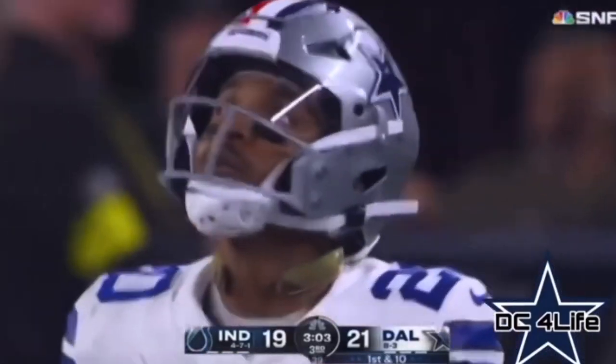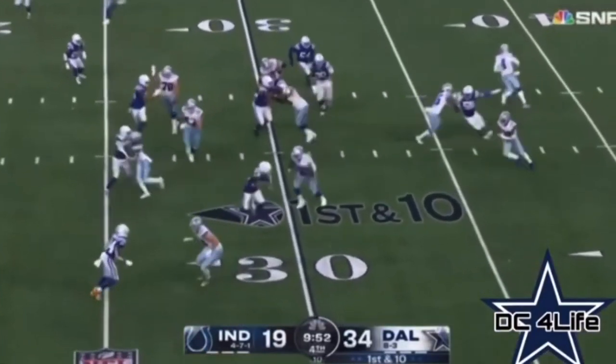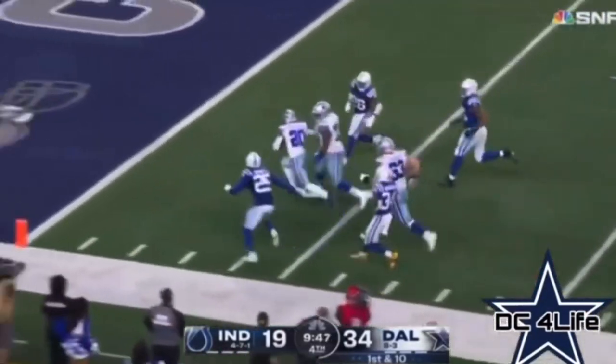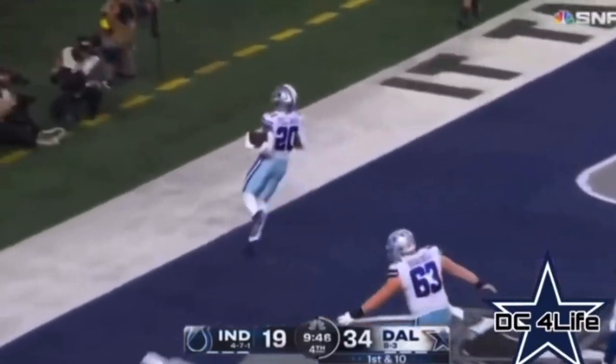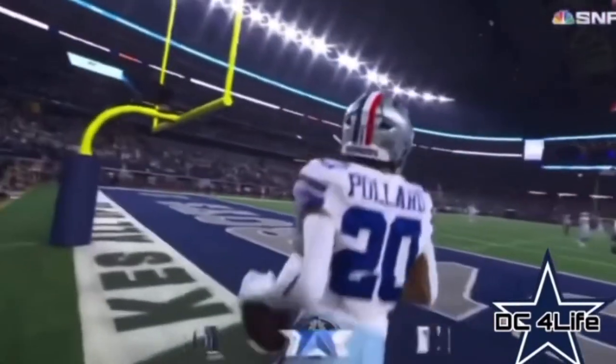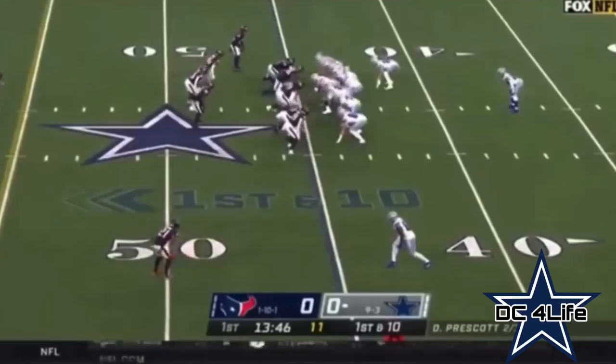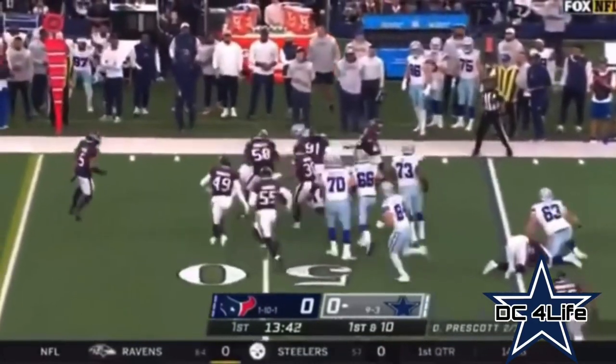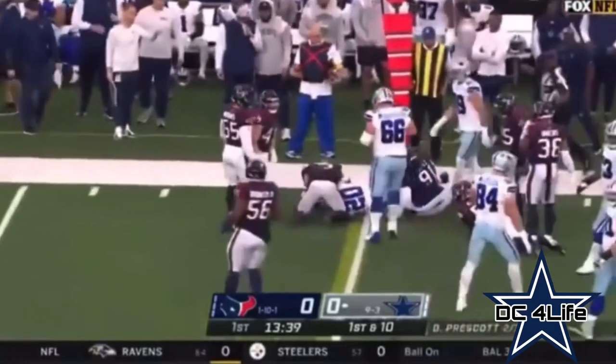That extra gear. Pollard got a block, cutting back inside to the end zone for another Cowboy touchdown. Here's Tony Pollard — first carry, getting to the edge. Nice little sidestep and then the power at the end of the run.